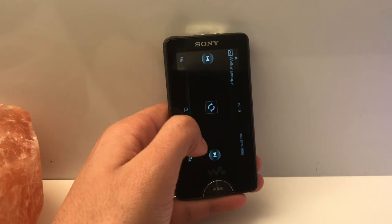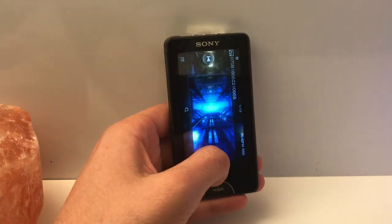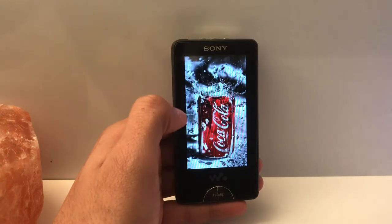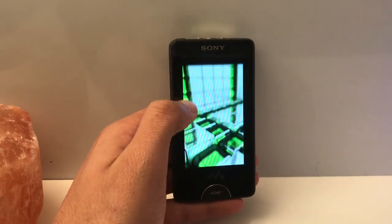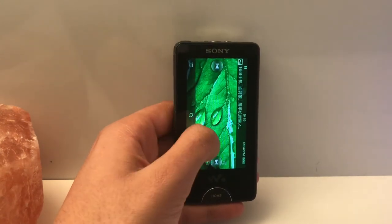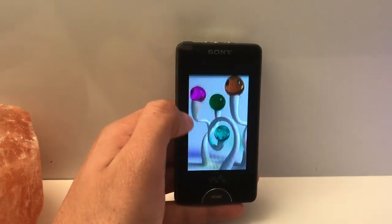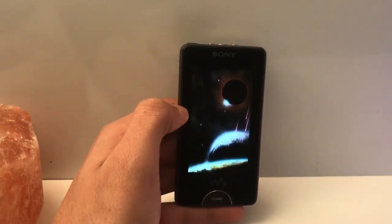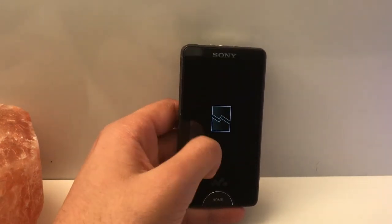I do have to hand it to Sony — the hardware really is beautiful, and in some respects quite ahead of its time. Even this display is just gorgeous for its time; it's a beautiful OLED panel, probably not well represented on video, but trust me it had a very high-resolution feel back then. Obviously now it's dated, but for then — great job, Sony.